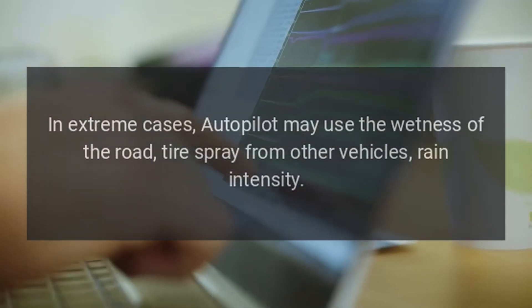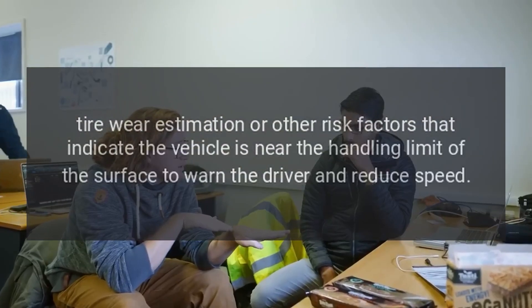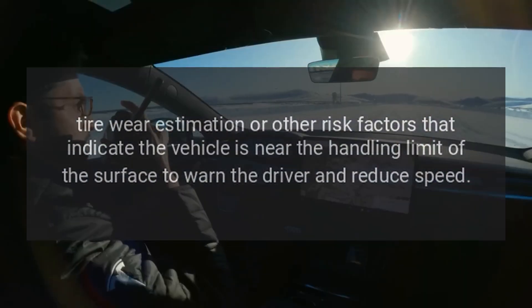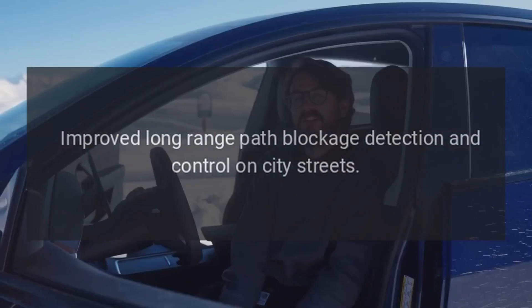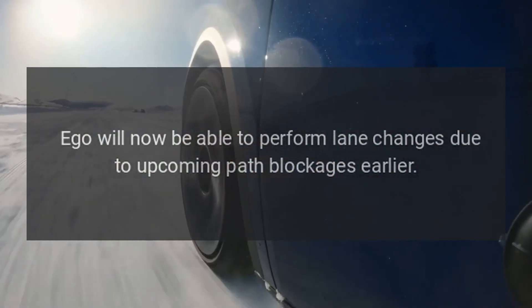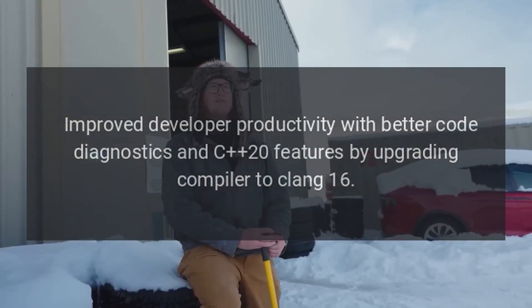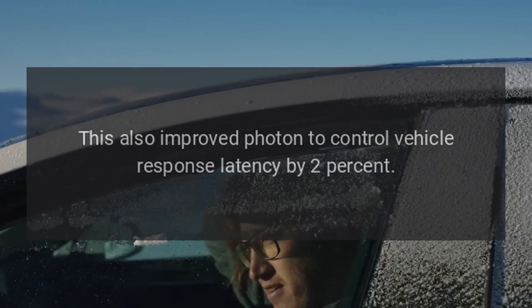Mitigated hydroplaning risk by making maximum allowable speed in autopilot proportional to the severity of the detected road conditions. In extreme cases, autopilot may use the wetness of the road, tire spray from other vehicles, rain intensity, tire wear estimation, or other risk factors that indicate the vehicle is near the handling limit of the surface to warn the driver and reduce speed. Improved long-range path blockage detection and control on city streets — Ego will now be able to perform lane changes due to upcoming path blockages earlier. Improved developer productivity with better code diagnostics and C20 features by upgrading compiler to Clang 16. This also improved photon to control vehicle response latency by 2%.